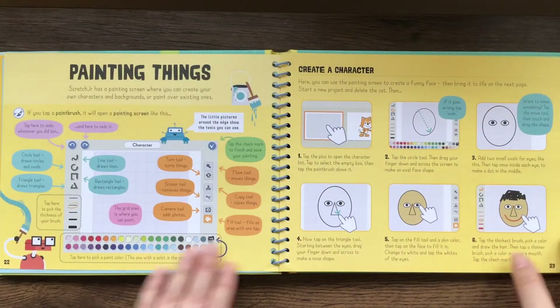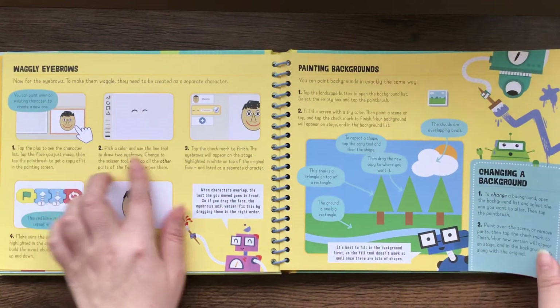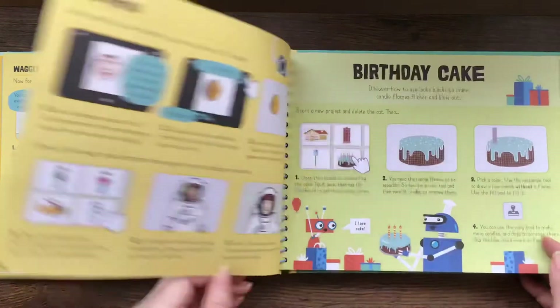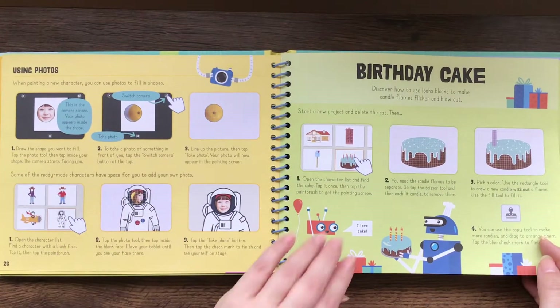Here's painting things, waggly eyebrows, painting backgrounds, and using photos. So they really get advanced for the kids as well.